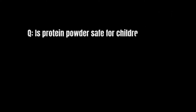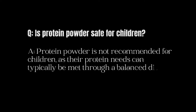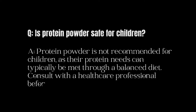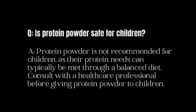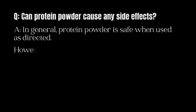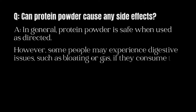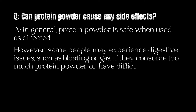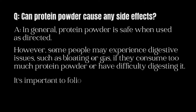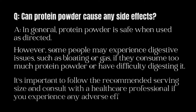Is protein powder safe for children? Protein powder is not recommended for children, as their protein needs can typically be met through a balanced diet. Consult with a healthcare professional before giving protein powder to children. Can protein powder cause any side effects? In general, protein powder is safe when used as directed. However, some people may experience digestive issues such as bloating or gas if they consume too much or have difficulty digesting it. Follow the recommended serving size and consult a healthcare professional if you experience any adverse effects.